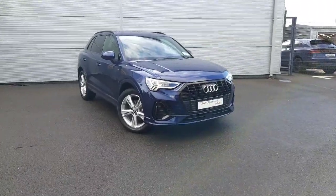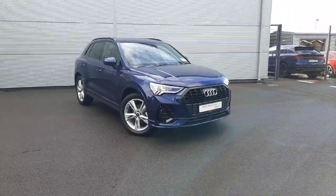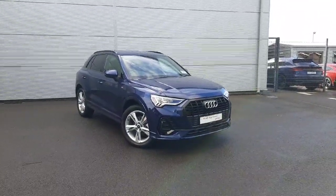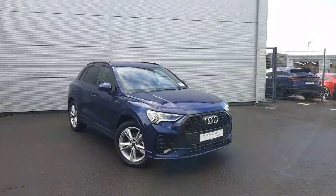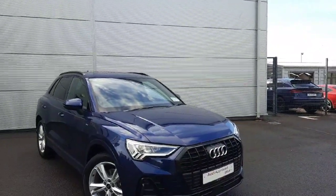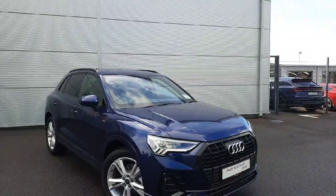Hello and welcome to Audi Approved Plus Drogheda car sales online. Today we'll be taking a closer look at the stunning 242 demonstrator Audi Q3 S line. This particular one comes with a 2 litre turbocharged diesel engine which produces 150 brake horsepower, combined with a 7-speed automatic S-tronic gearbox.